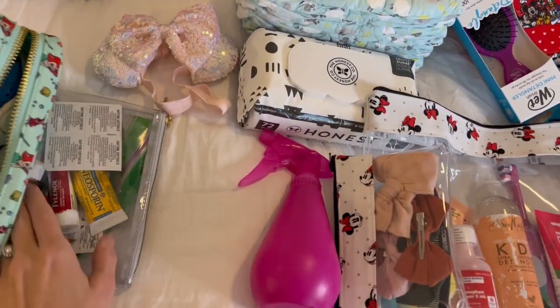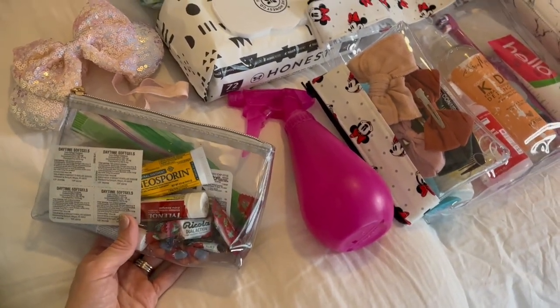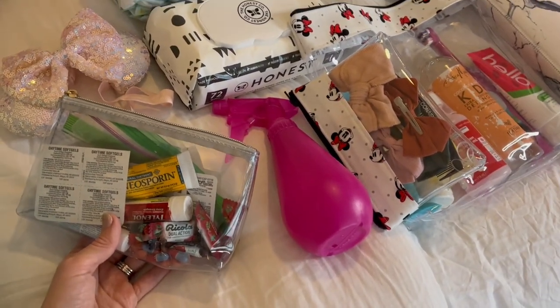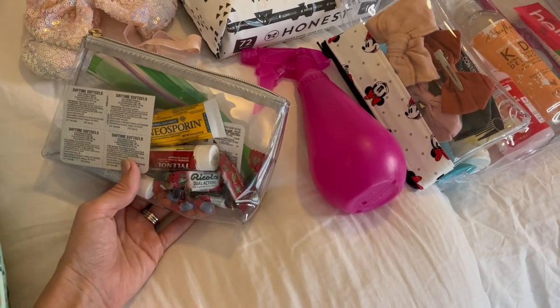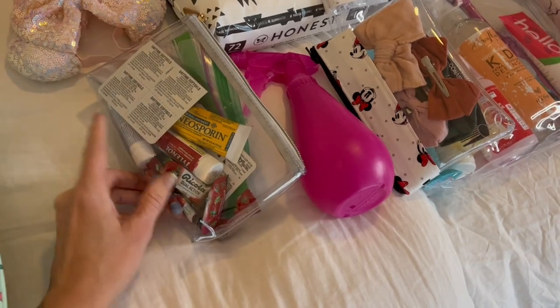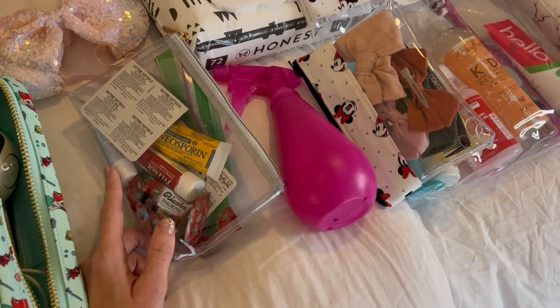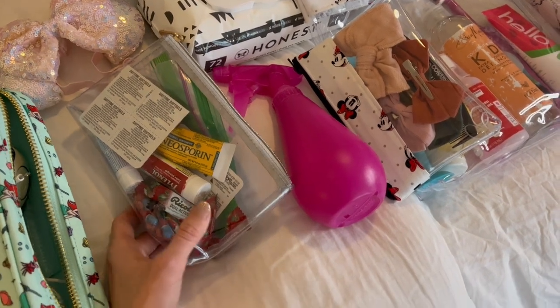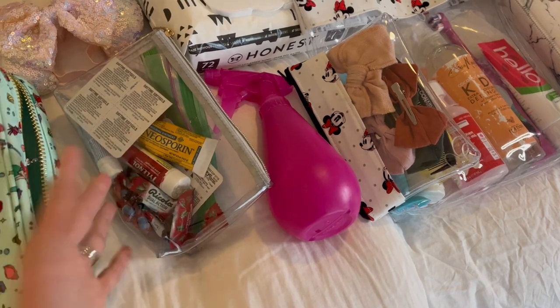The next thing over here is our little first aid kit. This just has a variety of everything in it. I know that the parks have a first aid center, but it's just nice having what you need back in the room in case it's the middle of the night and you just need a Tylenol, or my toddler falls and we need a bandaid. It's just nice to have everything you need already with you.